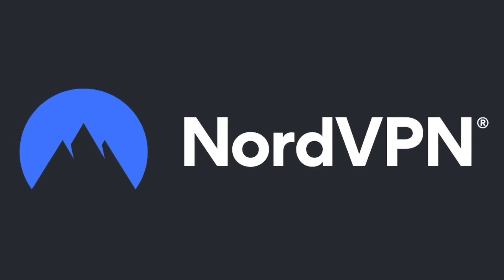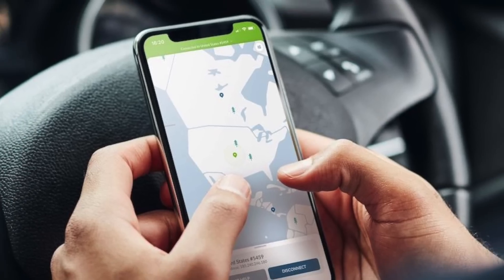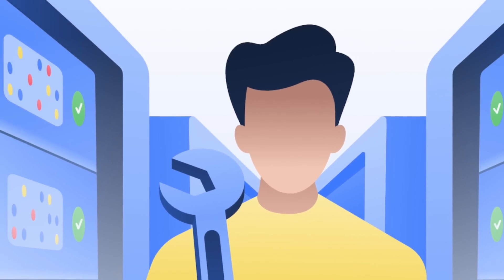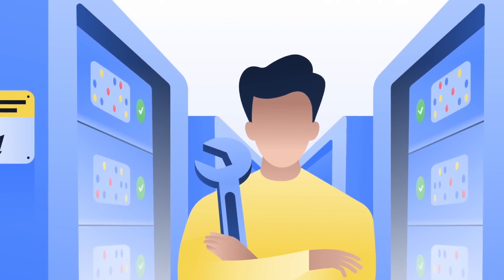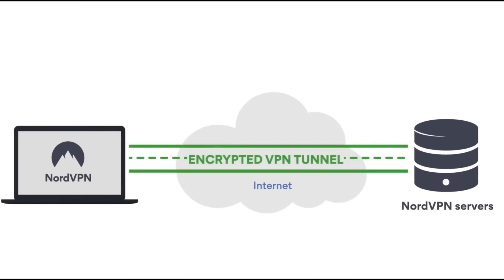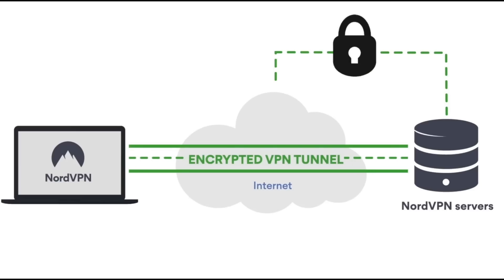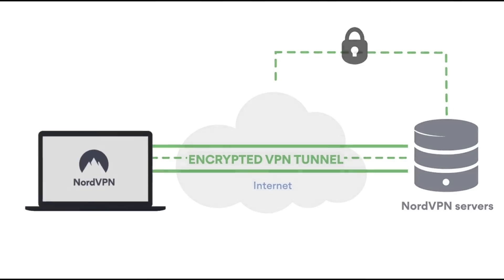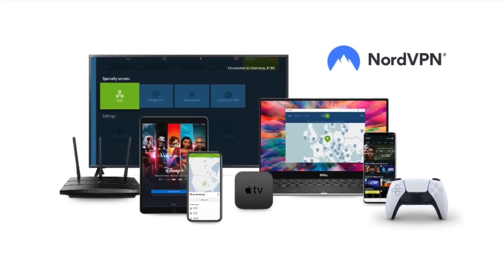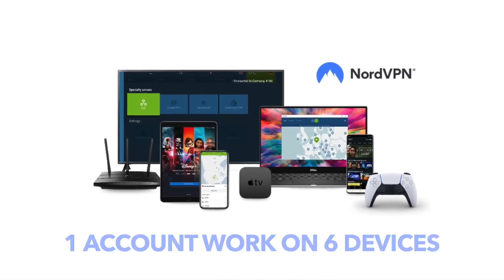A word on NordVPN, one of the most trusted VPN brands worldwide, with a no-log policy validated by Deloitte, an industry-leading big-four auditing firm. NordVPN provides an encrypted tunnel that protects your privacy by preventing external access to your internet traffic, and enables you to access geo-blocked content. With one NordVPN account, you can secure up to six devices at the same time.